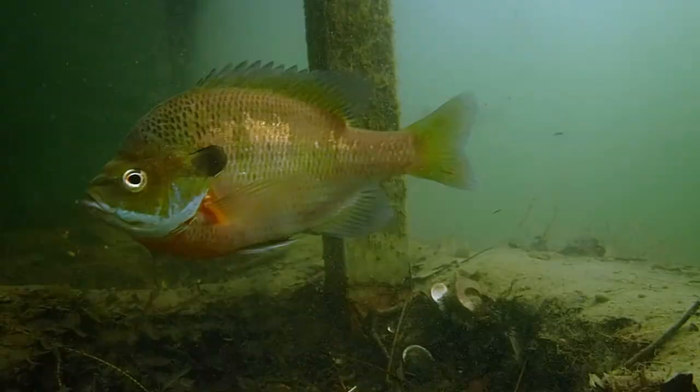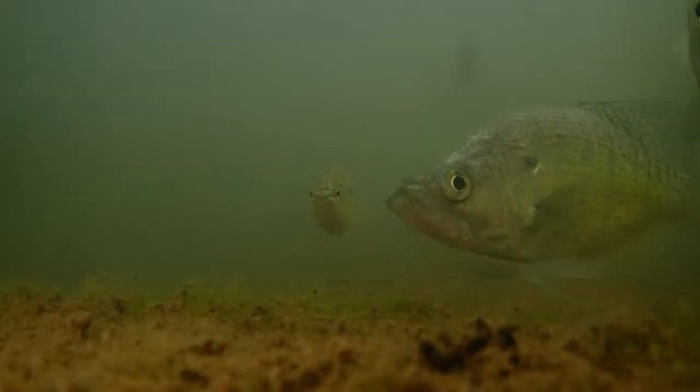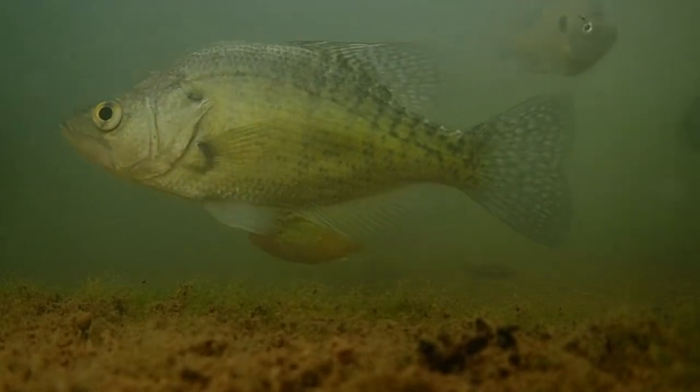As the water warms and spring turns to summer, a wave of fish activity begins. The centrarchids — the sunfish, bass, and crappie — begin to become more active and spawn.